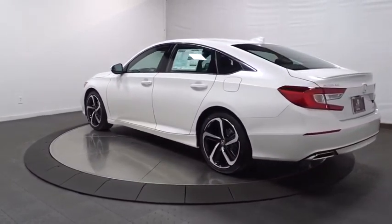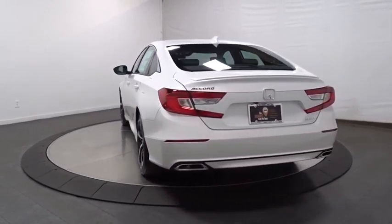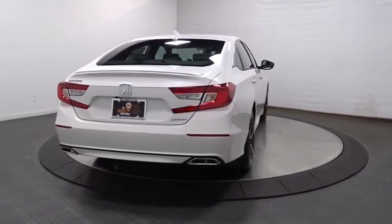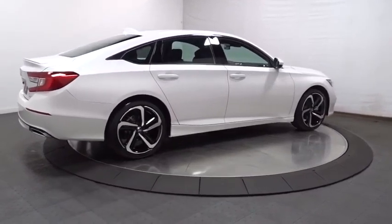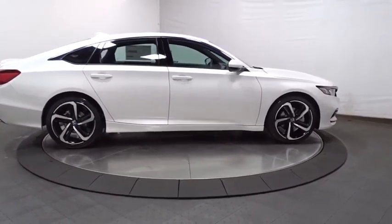Backup camera, keyless entry, leather-wrapped steering wheel, Bluetooth, front-wheel drive, fog lights, trip computer, day and night rear-view mirror, outside temperature gauge, tachometer, brake assist, cloth seat trim, engine immobilizer, body color door handles, power rear window sunshade, low tire pressure warning.